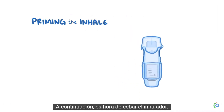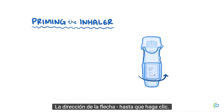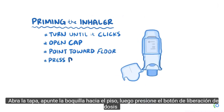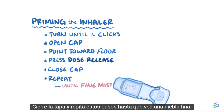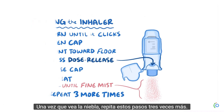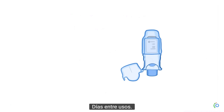Next it's time to prime the inhaler. To do this, hold the inhaler upright with the cap closed and turn the base to the right, in the direction of the arrow, until it clicks. Open the cap and point the mouthpiece toward the floor, then press the dose release button to release the medication. Close the cap and repeat these steps until you see a fine mist. Once you see the mist, repeat these steps three more times. Depending on the medication, you might have to prime the inhaler whenever there are several days between uses.